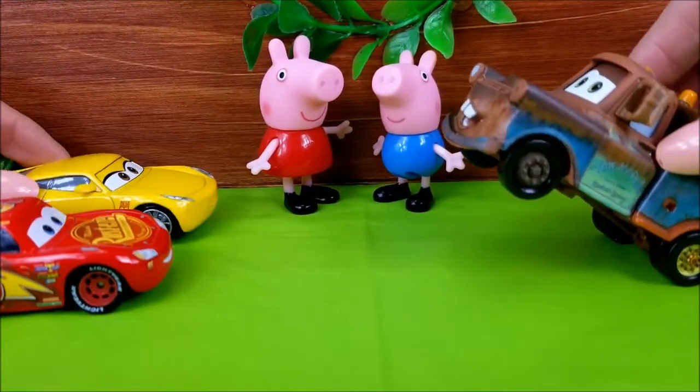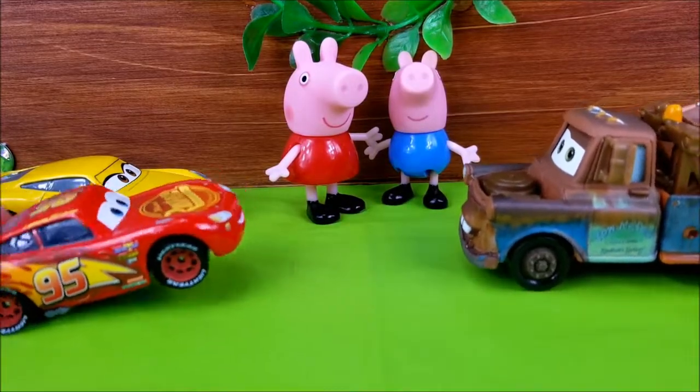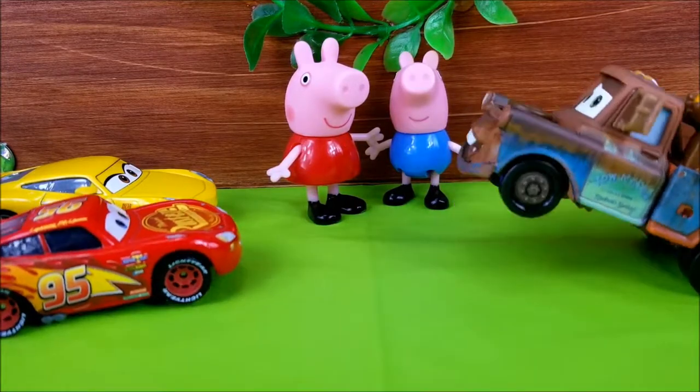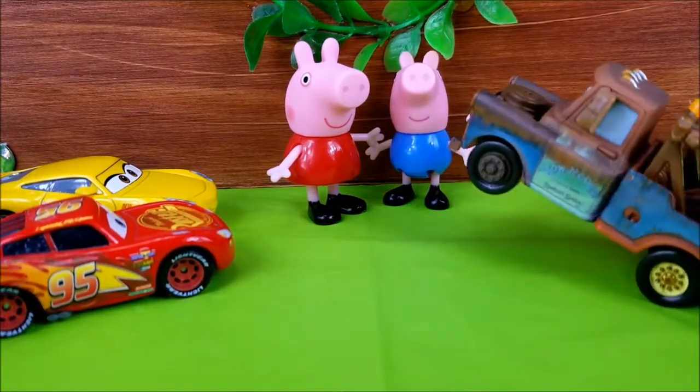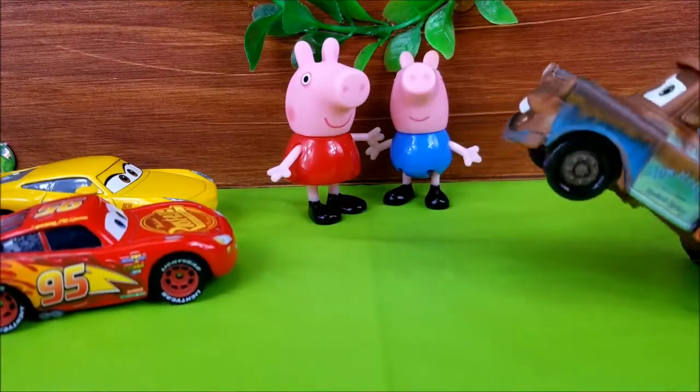Hey Peppa Pig and George! Hey guys, what are you guys out doing? We were just going for a little ride. I see you standing in front of Mermaid Felina's treasure chest. You guys need a little hand? Lift it up — we can open this latch and find out what's inside.